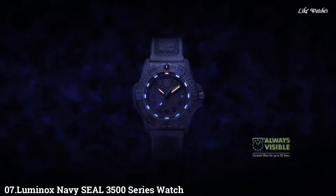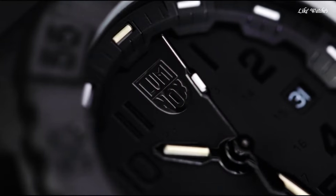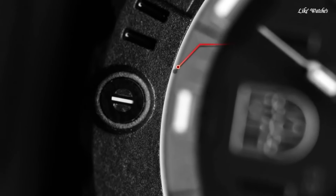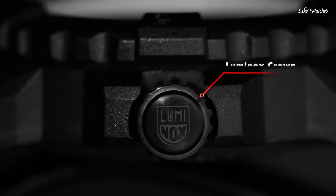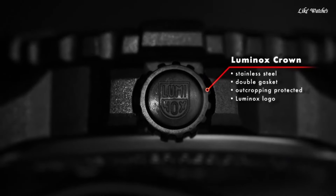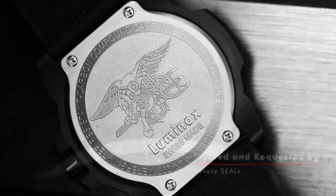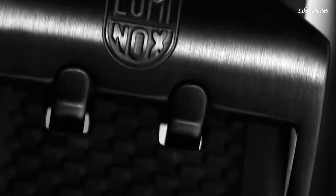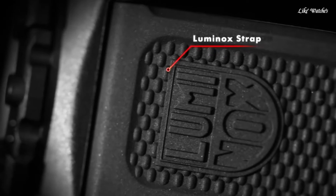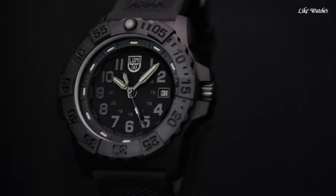Number 7: Luminox Navy Seal 3500 series, which includes the 3501 model, is a popular choice for those seeking a durable, functional watch inspired by the gear of elite military personnel. It features a carbon compound case — lightweight and strong for everyday wear with good shock resistance — a 316L stainless steel case back, and 200-meter water resistance suitable for swimming, snorkeling, and recreational diving. The 45mm case diameter is on the larger side; trying on the watch before purchasing is recommended.